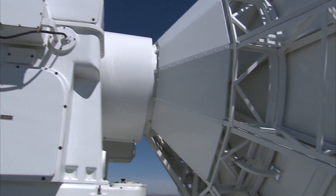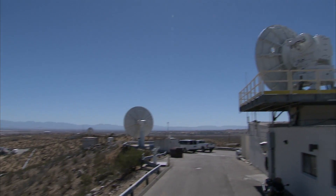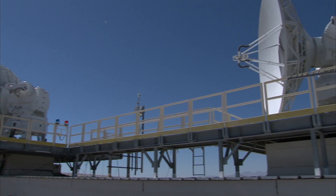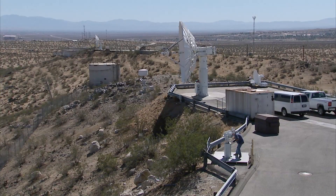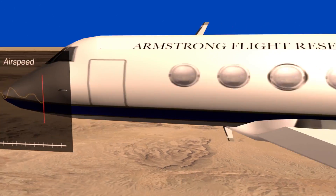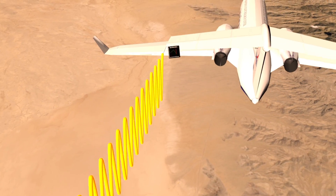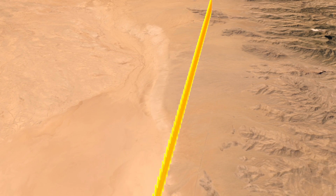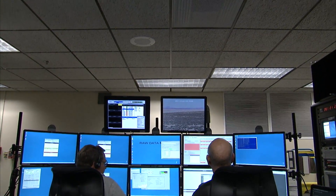We have two instrumentation radars, which are used to track the airplane within the restricted area. I also have telemetry dishes — we have three fixed dishes used to acquire the data from the airplane. On the airplane you have individual parameters; they take all of those, put them into one stream, and then it's transmitted down to the ground. The telemetry antenna acquires that signal and then sends it through fiber.